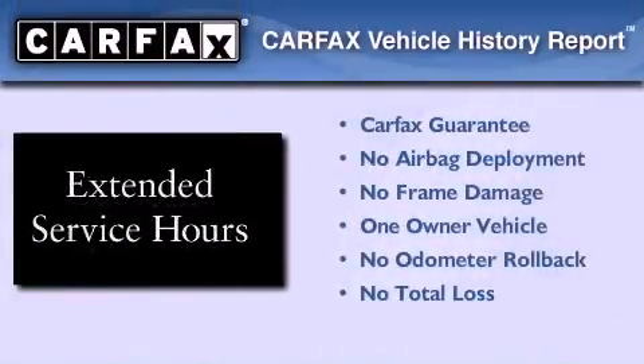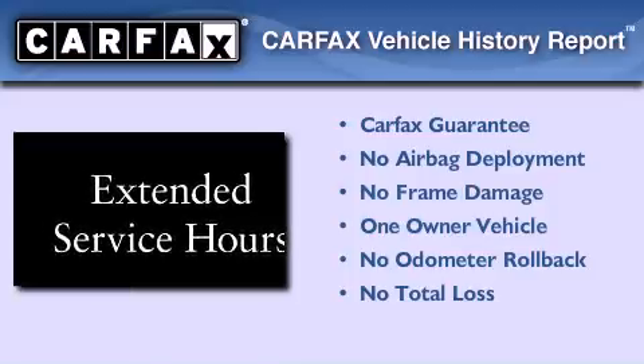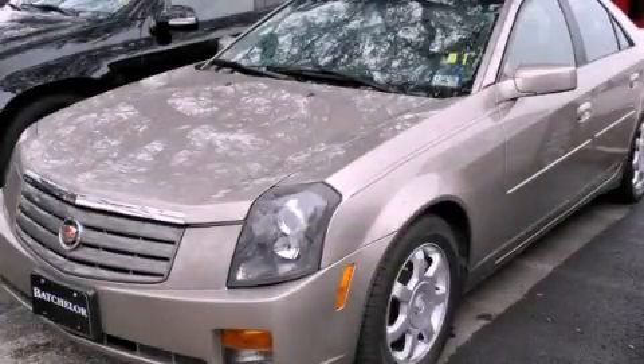This Cadillac has had only one owner and it qualifies for the Carfax buyback guarantee. Call or visit us right now and arrange your test drive today.